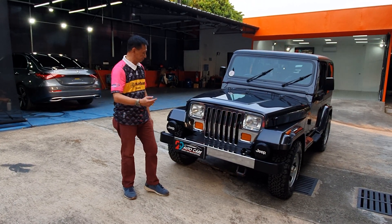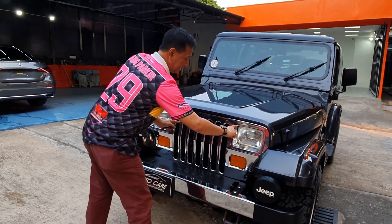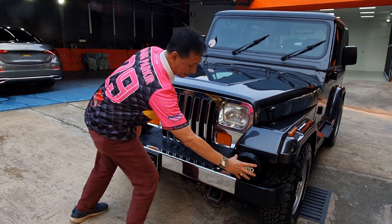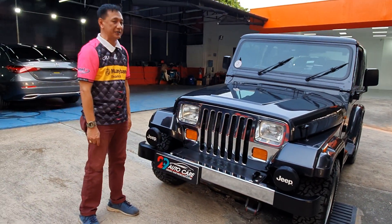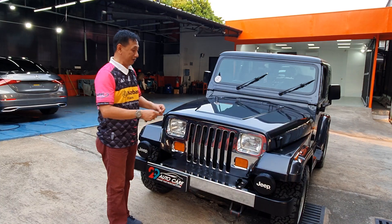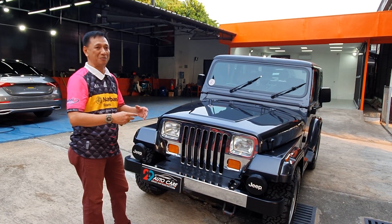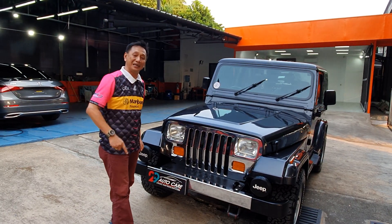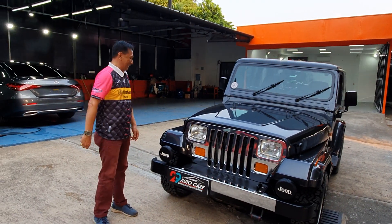Kita lihat dulu depannya - Jeep Wrangler ini lampunya kotak-kotak, ciri khas banget. Ada lampu foklemnya, dia punya bumper seperti ini. Satu lagi ciri khas mobil Jeep: dia bisa dipretelin kayak mainan Lego, dicopot-copot. Aksesorinya banyak banget, jadi kalau punya uang berapapun bisa habis untuk dandanin mobil ini - itulah hebatnya mobil Jeep.